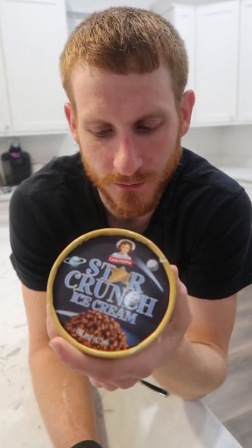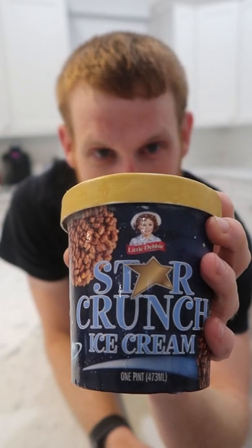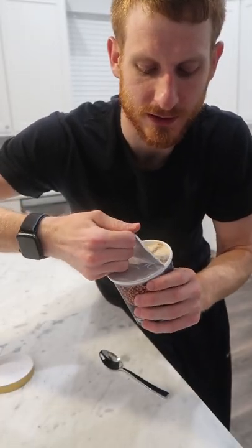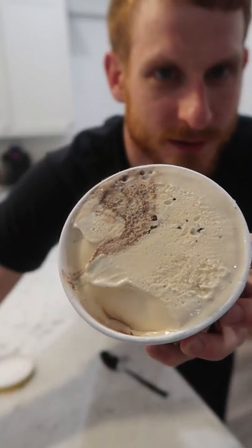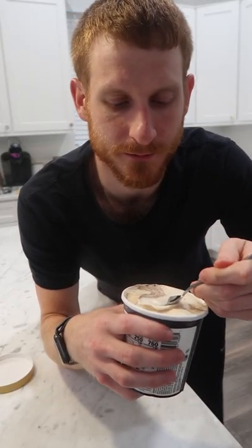Little Debbie has dropped a couple more ice cream flavors. This one is the Star Crunch flavor, which was definitely one of my favorite cakes and a lot of other people's as well. I've also enjoyed the chocolate-based Little Debbie ice cream so far, but this one doesn't look completely chocolate-based — it looks more vanilla-based with chocolate swirls in it. Interesting. Let's see how that plays into it.